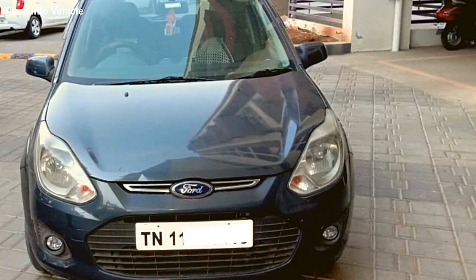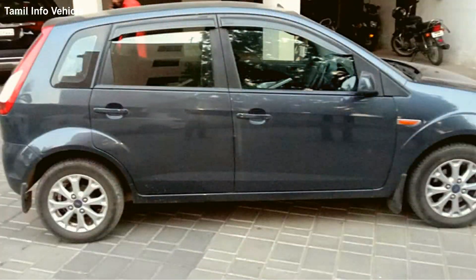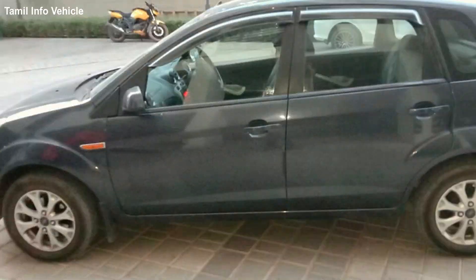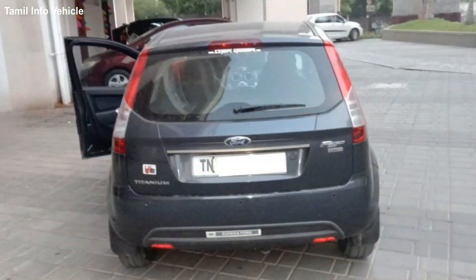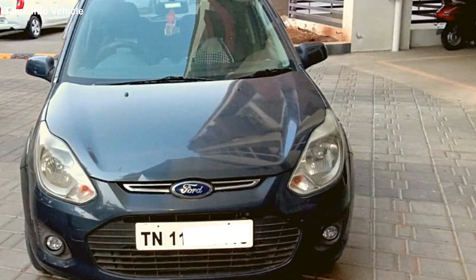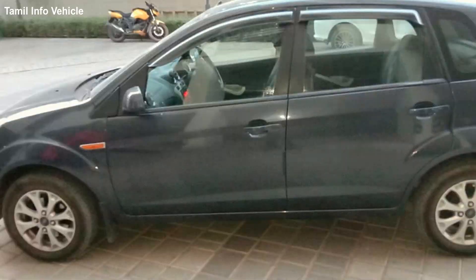This model is a Ford Figo. First, look at the details. This model is in elephant gray color. This model is a 2013 model. This model is a single owner — first driven by a lady doctor. There is no scratch and dent. This model has run 116,612 km.